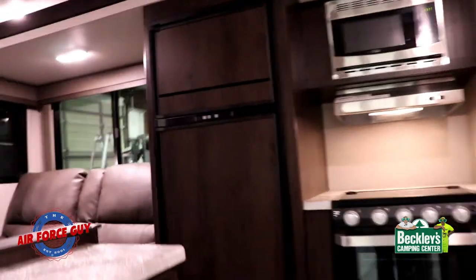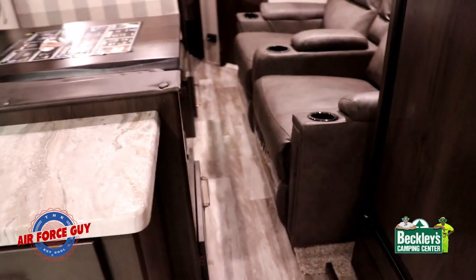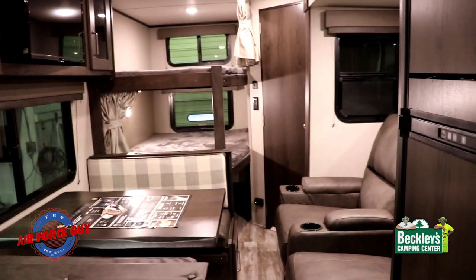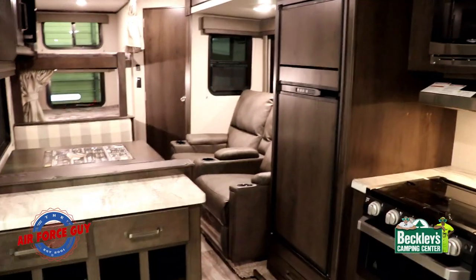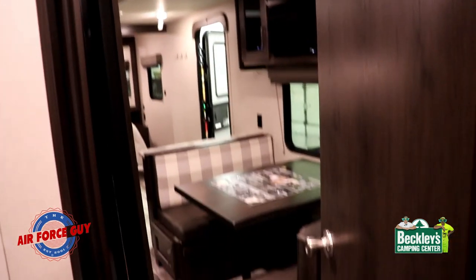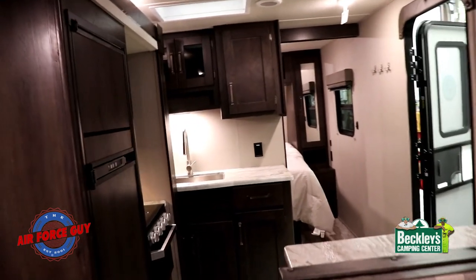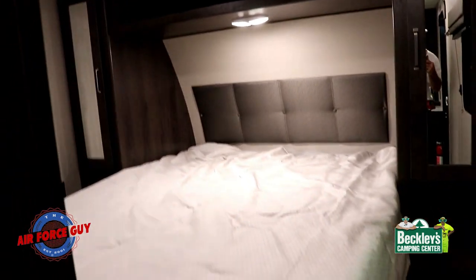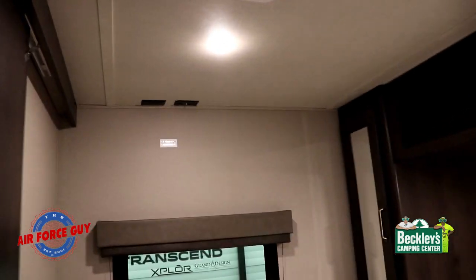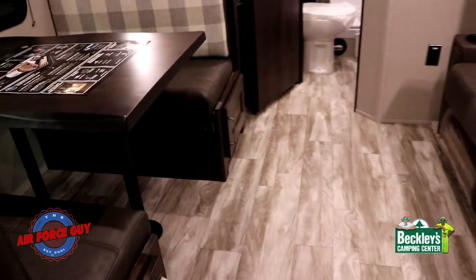Now let's get into the 261 and see what the differences are. I know what you're thinking — that's not much room compared to the 247. You're correct: it actually looks like less room because the slide is currently in. I just wanted to show you that you can get to the bathroom and use the whole camper with the slide out in. Also notice there are no heating ducts on the floor in these campers.